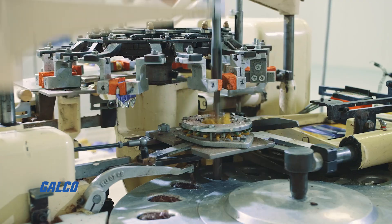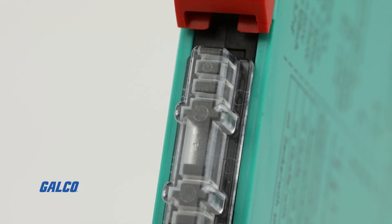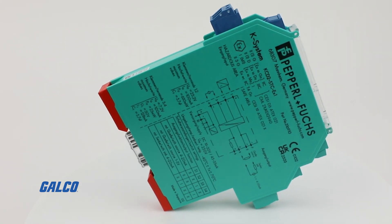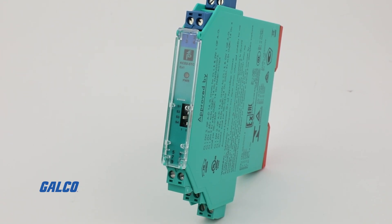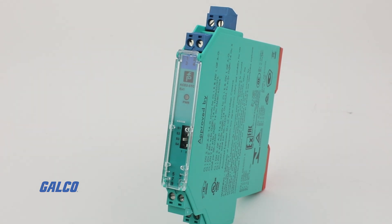Upgrade to the Pepperl+Fuchs KCD2-STC-EX1 today and experience the difference reliability makes in your industrial automation processes.